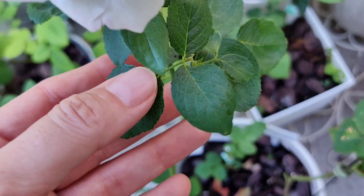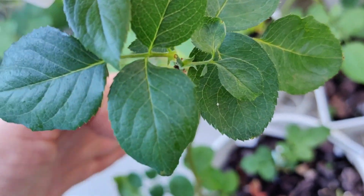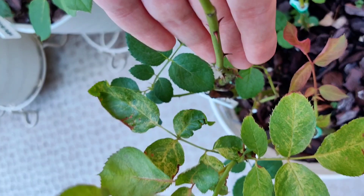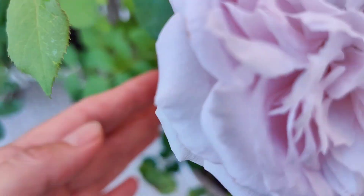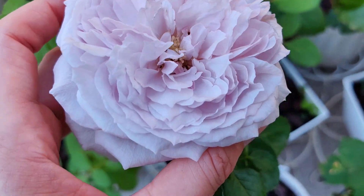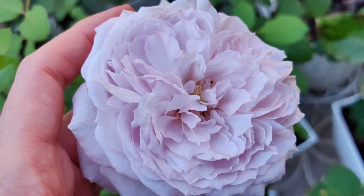The foliage looks nice and healthy. It has a couple of thorns. It is a young plant but still giving us quite a large flower, so I'm really happy.